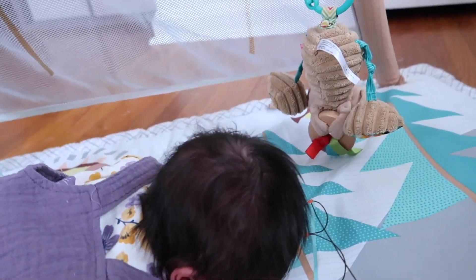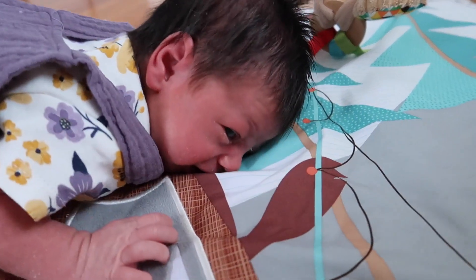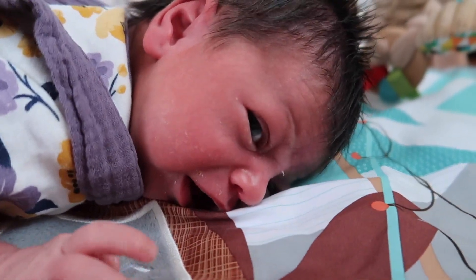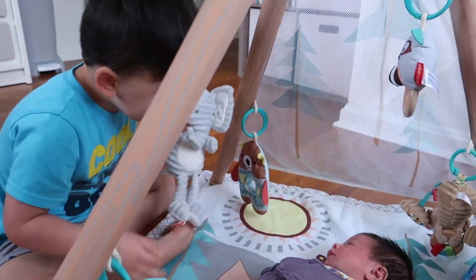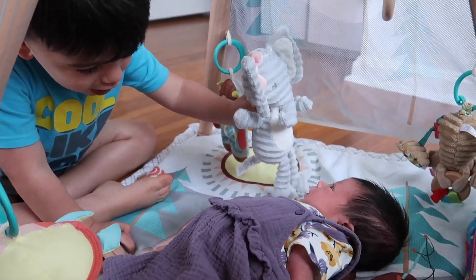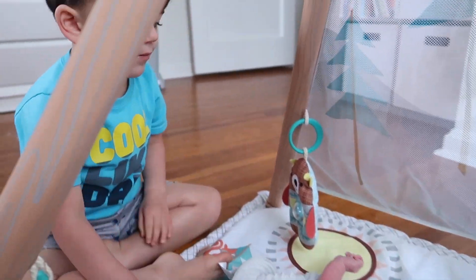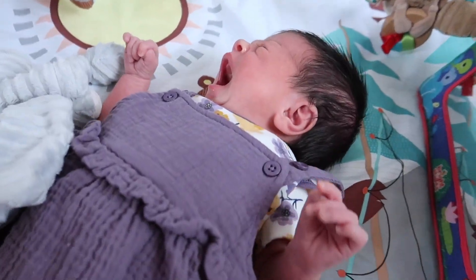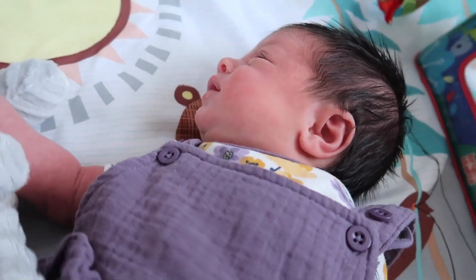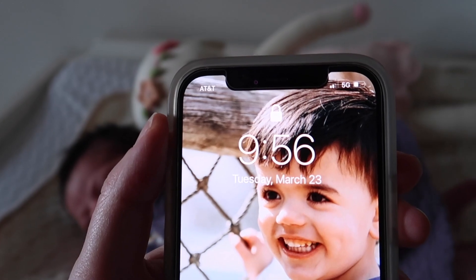It is 9:15 and we're going to do our first tummy time of the day. We try to do this a few times throughout the day just to build up her strength, and she does not like it at all. She's trying so hard to roll over but hasn't gotten there yet. Then Martin and I play with her on the play mat — he loves showing her toys and talking to her. Now she's getting really sleepy; I guess her exercise really worked.